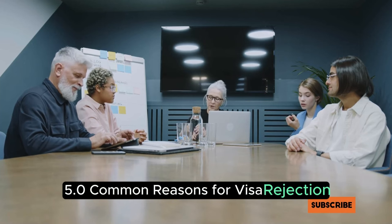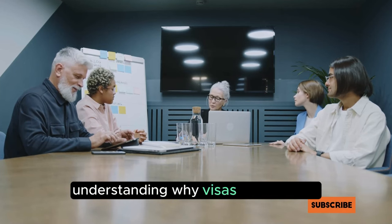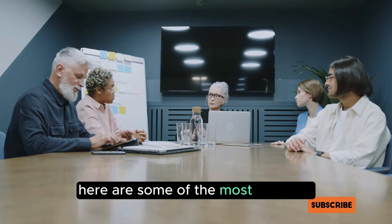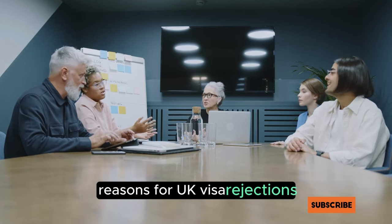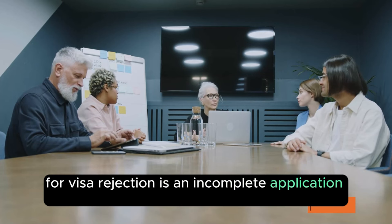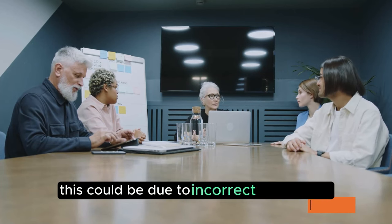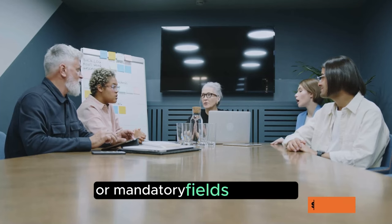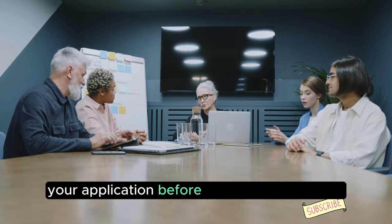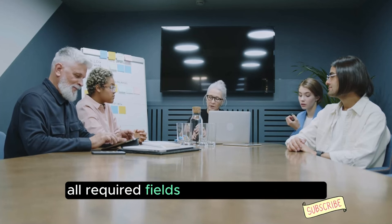Common Reasons for Visa Rejection. Understanding why visas get rejected can help you avoid common pitfalls. Here are some of the most common reasons for UK visa rejections. Incomplete Application Forms: one of the simplest reasons for visa rejection is an incomplete application form. This could be due to incorrect information or mandatory fields left empty. It's crucial to thoroughly review your application before submission to ensure all required fields are filled in accurately.